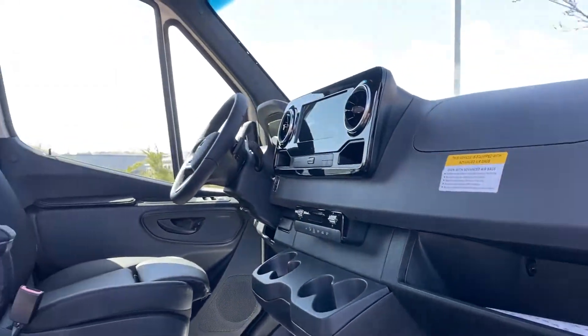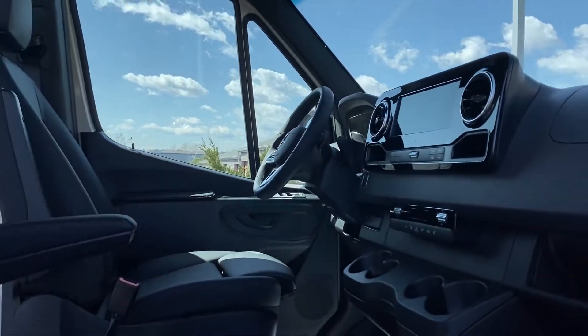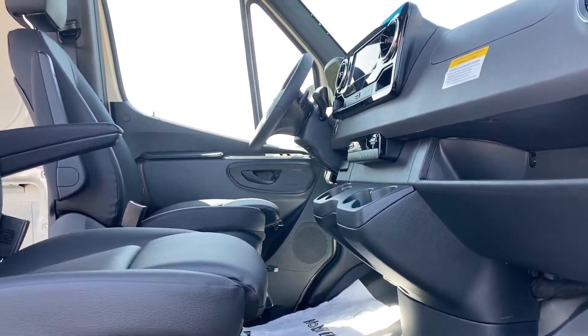While we're here in the interior, you can see it's got that big ten and a half inch touch screen display. It's got the leather seats and of course we've got the factory swivel here, which is super nice.